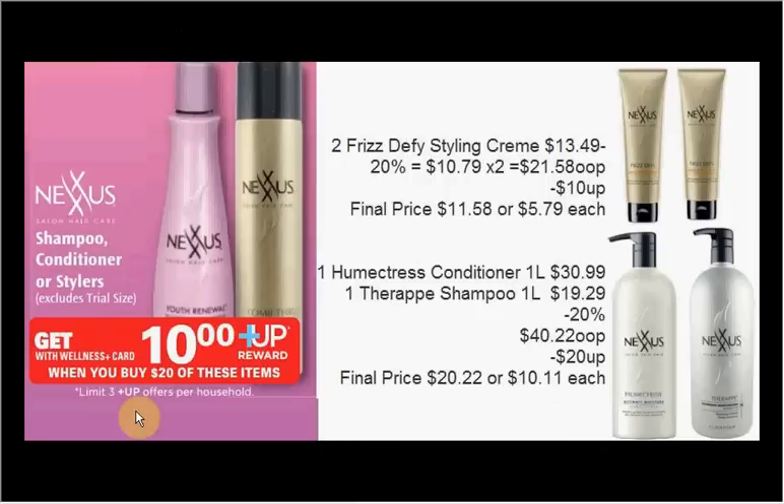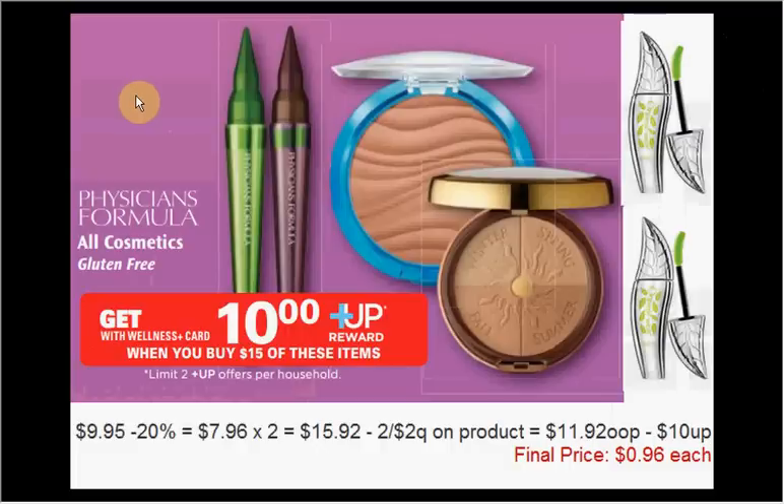Since it's a limit of three times you can do this deal, you could actually get all four of these items. The Physician's Formula is on sale, and if you have your gold level 20% off card, you could get two of the Organic Wear CC. There are $2 off coupons right on the box, plus 20% off. So $9.95 with 20% off makes them $7.96 each times two — that's $15.92 out of pocket, hitting your $15 threshold. Use your two $2 off coupons for $11.92 out of pocket, minus your $10 up rewards. It's like getting each one for $0.96.